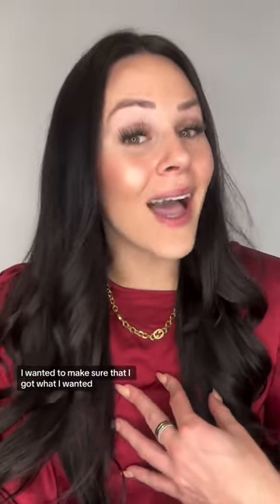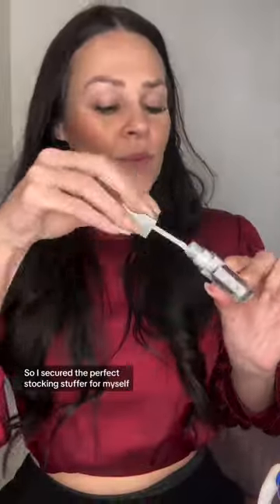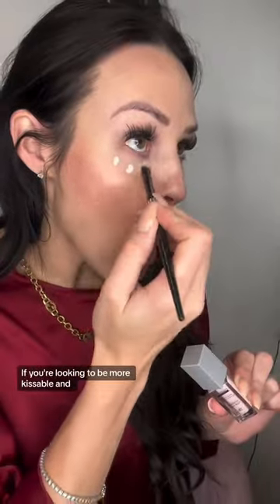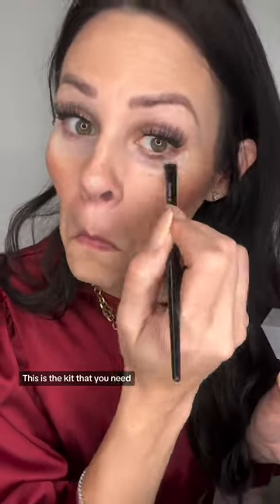I wanted to make sure that I got what I wanted, so I secured the perfect stocking stuffer for myself. This is the Misato Ready Duo. If you're looking to be more kissable and more perfected this year, this is the kit that you need. I love the way it makes my lips feel, and this illuminating wand...